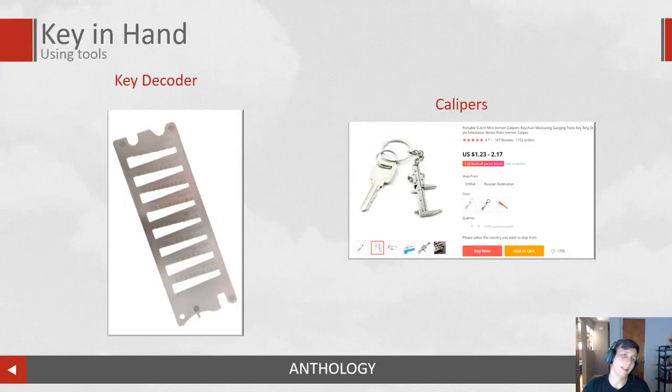If you can get a key in hand, you could use a key decoder and quickly discern the bitting and recreate those keys, or at least get an understanding of where that key goes within a system. You could also use calipers — calipers will measure your pins or bitting on a key, and you can use that to recreate either a core or the key itself. So if you can get a key or core in hand, you can definitely duplicate it.